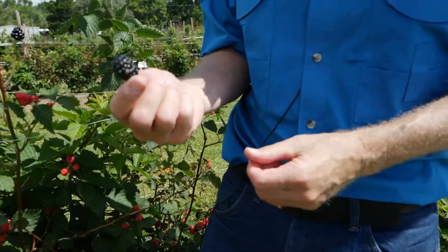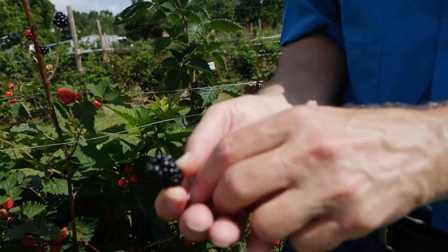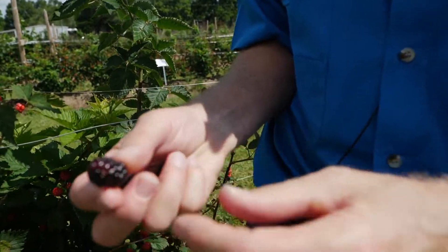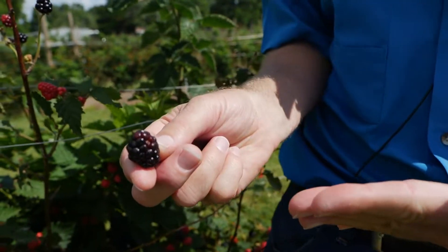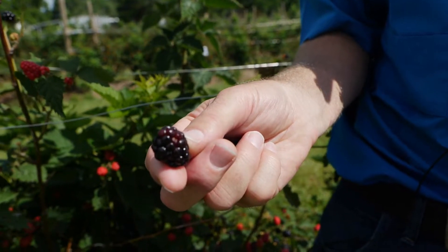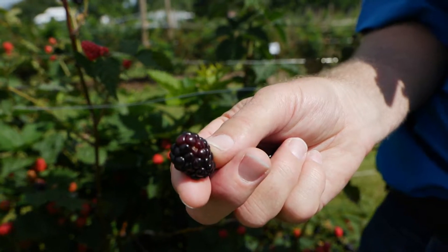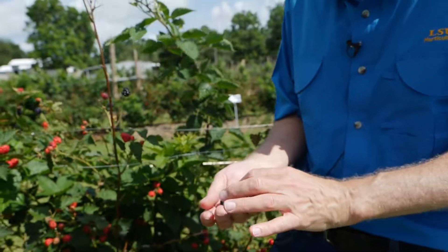If we do not cool the berry soon after harvest, some of the drupelets will turn purple. This berry here is completely black, but sometimes you see droplets that are purple — that's an indication of mechanical damage or that cooling has been delayed too long, causing the black drupelets to turn purple. That's another reason why we want to start the cooling process as soon as possible after harvest.